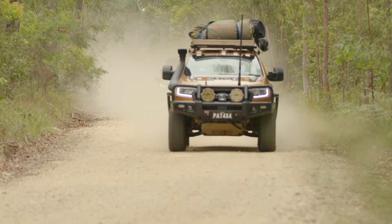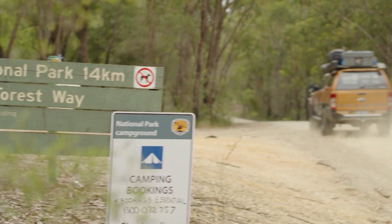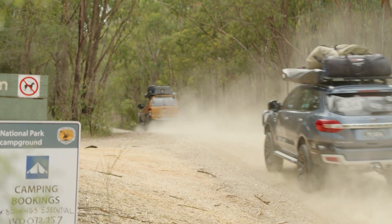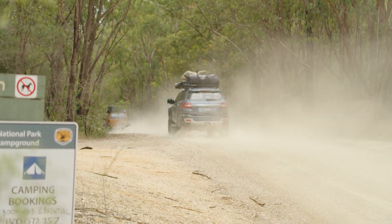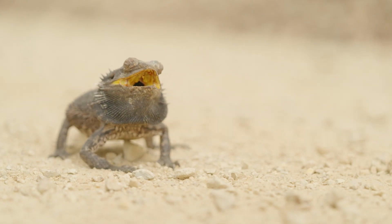We're exploring some of my favourite four-wheel drive spots in the northern rivers of New South Wales. Leaving Pebbly Beach, we're on our way to Sandon Beach. The dirt road takes us right by a spot I've just got to show Bill.